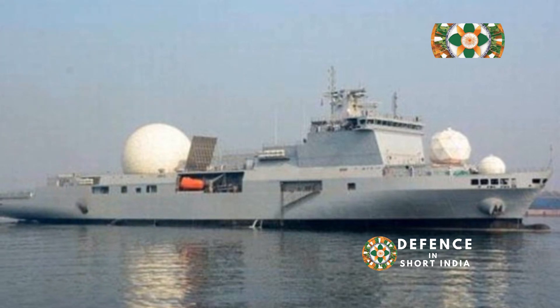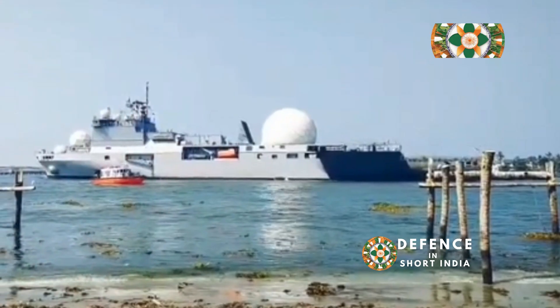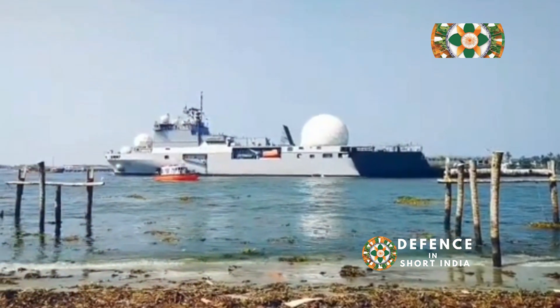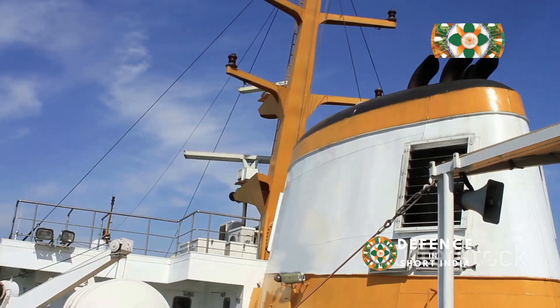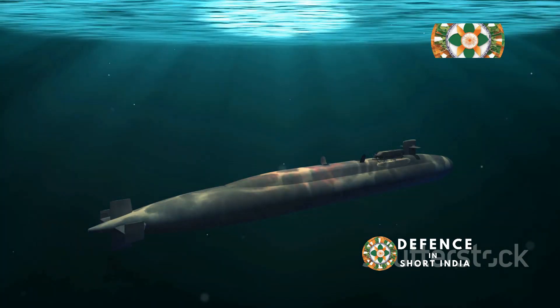INS Dhruv is much more than just a ship — it is a strategic asset and a symbol of India's growing technological prowess. The intelligence gathered by Dhruv is invaluable, helping India keep track of potential threats, including enemy ships, submarines, and even missile launchers.